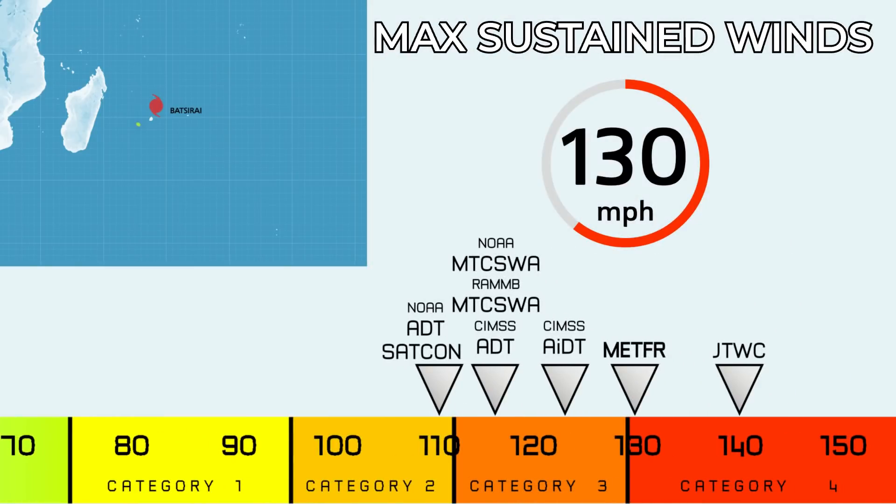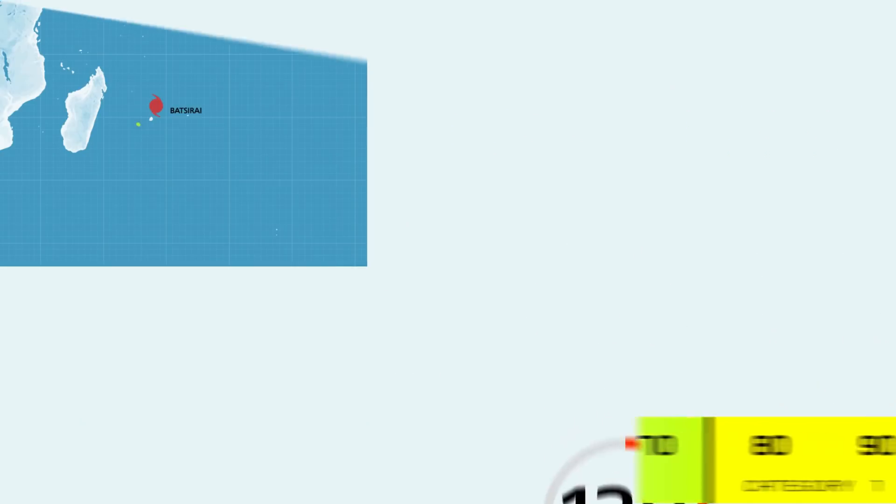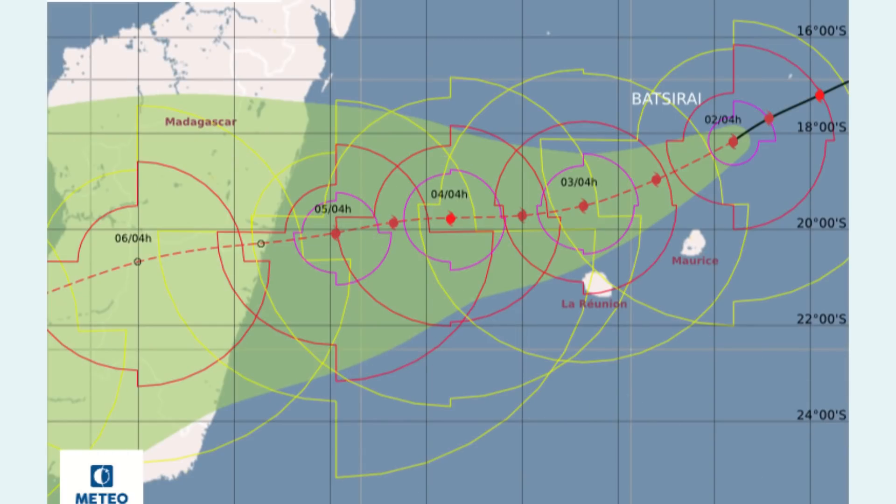Current intensity estimate is 130 mph, with JTWC a bit higher at 140 mph. Intensity estimate methods are lagging behind because this storm is rapidly intensifying and those constraints can't be broken properly. The forecast cone from Météo France shows tropical storm force winds possible for Mauritius and La Reunion, with the storm anticipated to be a Category 4 on the Saffir-Simpson scale at Madagascar landfall. Anywhere along the eastern coast of Madagascar needs to watch this closely, as uncertainty is relatively high, and anyone within that cone has a risk of landfall.